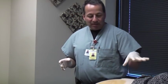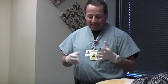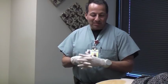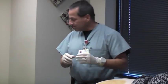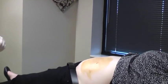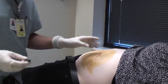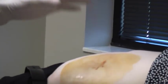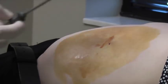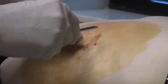We've already prepped the area and did a local block. We already made a tiny, about two to three millimeter incision, and now we're just going to place the pellets. Financially, when you compare it to what an insurance company covers and what the copay is, this works out to be about the same, if not a better deal.